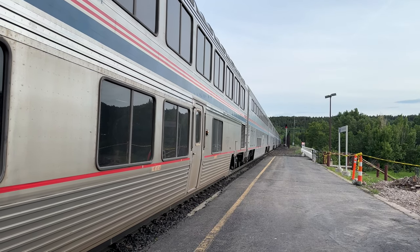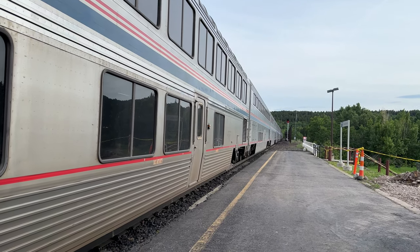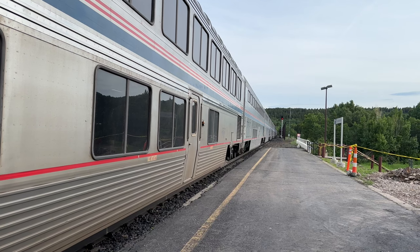The conductor just got on the train headed for Seattle via Portland, so it'll probably be taking off in a couple of minutes.